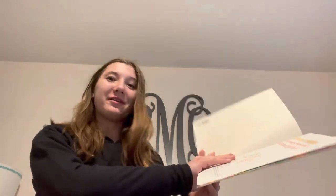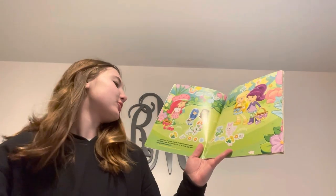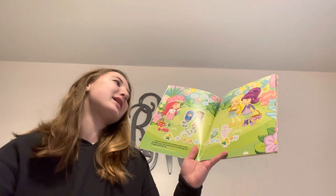Are you guys excited for Easter? Only a few days away. Strawberry Shortcake and her friends are very excited that Easter is here. They decide to go on an Easter egg hunt throughout Berry Betty City.